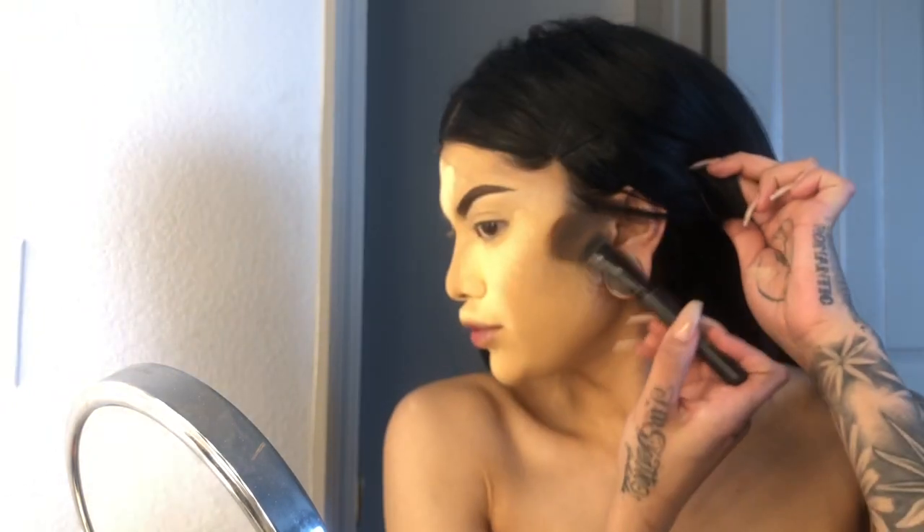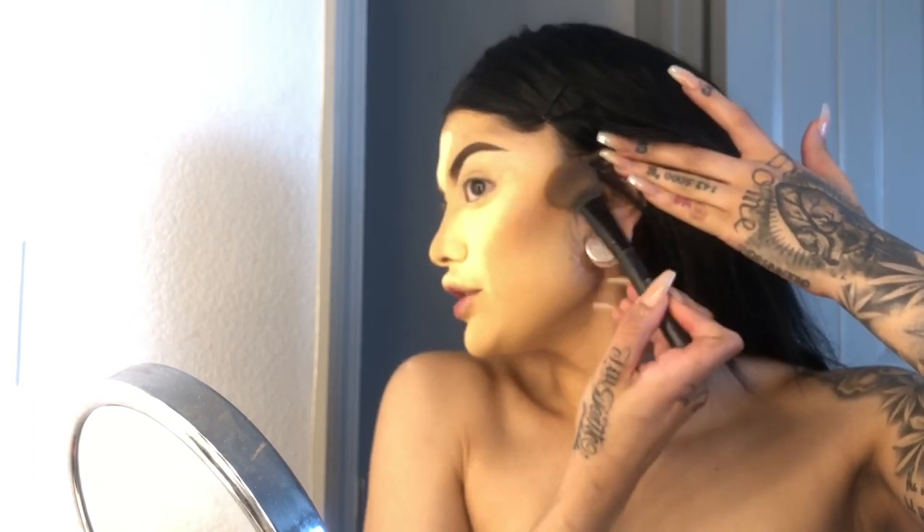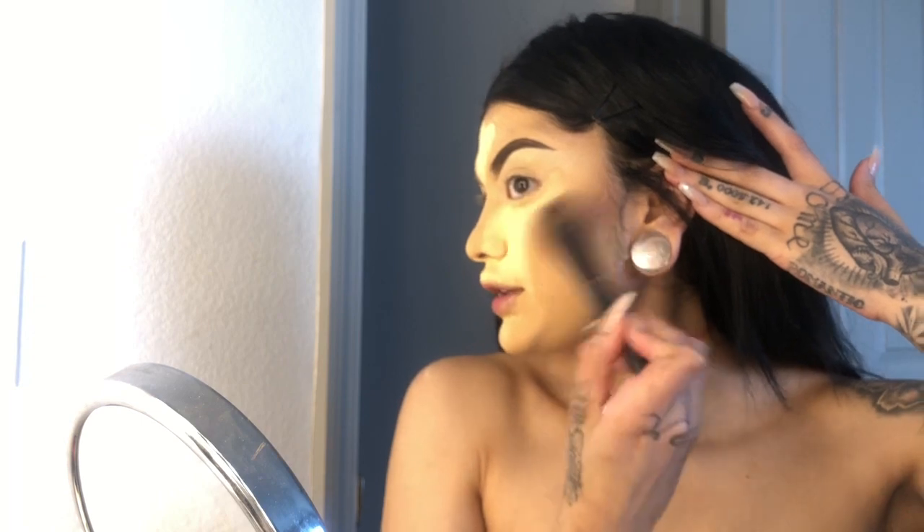I'm applying so much powder right now — I'm OD'ing on powder right now. Okay it's hot, I'm so sorry, the fan is gonna turn on. I'm using the Clé de Peau bronzer duo — it comes in two colors so I'm just mixing both. I'm using an ELF blush brush, I like how it's small, and I'm just taking it right in here. I may have overdone it with this bronzer.